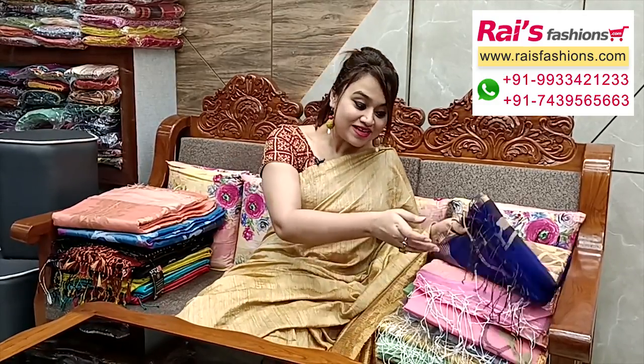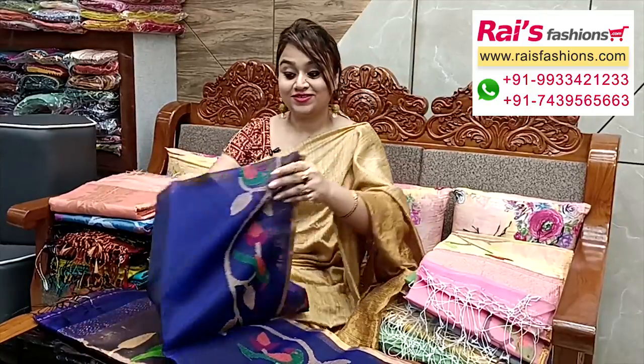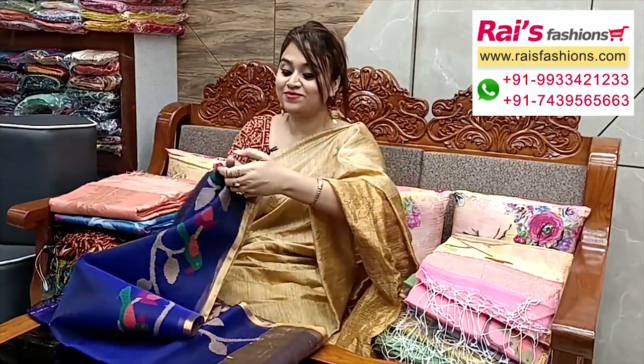Hello everyone, this is Reshmi from Your Rice Presence. Hope you all are doing very good today. Thank you so much for your support as always. Today I have selected some exclusive outstanding pure matka pure muslin jamdani series collections only for you. Please visit our showroom at Kolkata — all over India we have free shipping and cash on delivery.